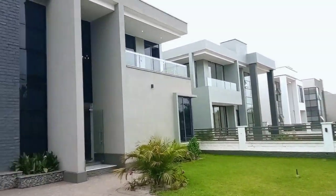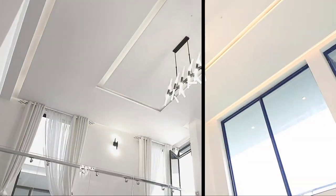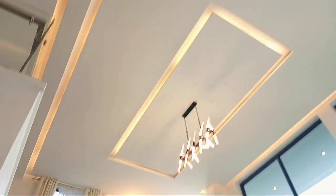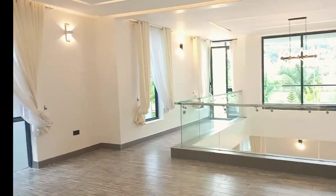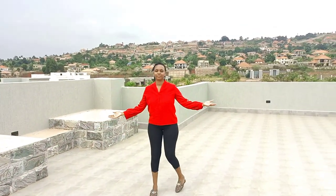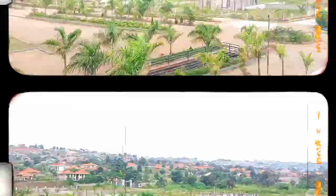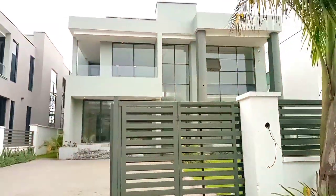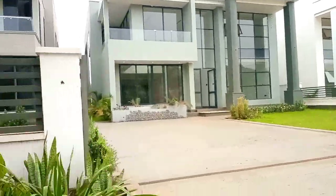Hey beautiful people, welcome to Exploring Uganda with Emanuela and Lillian. Today we are taking you through Hans Laxarius Palm Villas. They are really nice, please watch and enjoy. If you are new here, you are welcome — please join the family by subscribing. If you are a returning subscriber, you are welcome. Thank you very much for your support.